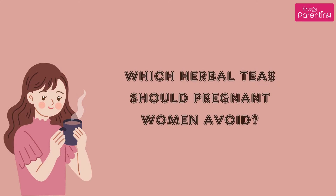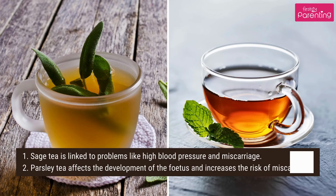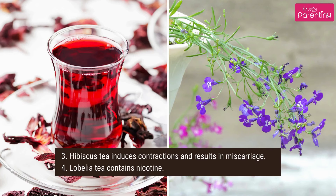Which herbal teas should pregnant women avoid? 1. Sage tea is linked to problems like high blood pressure and miscarriage. 2. Parsley tea affects the development of the fetus and increases the risk of miscarriage. 3. Hibiscus tea induces contractions and can result in miscarriage.